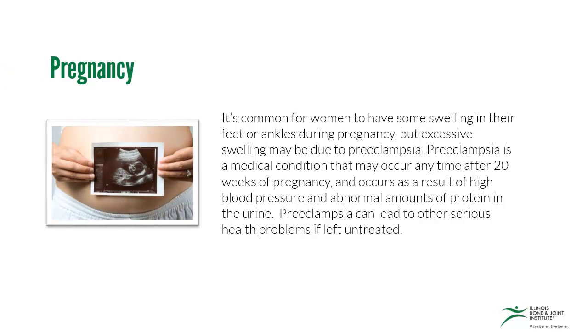It's common for women to have some swelling in their feet or ankles during pregnancy, but excessive swelling may be due to preeclampsia. Preeclampsia is a medical condition that may occur any time after 20 weeks of pregnancy and occurs as a result of high blood pressure and abnormal amounts of protein in the urine. Preeclampsia can lead to other serious health problems if left untreated.